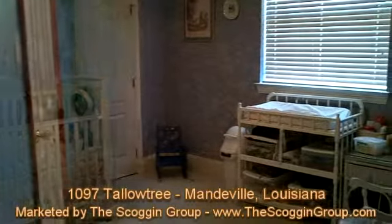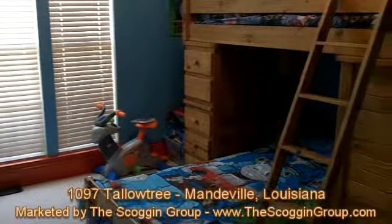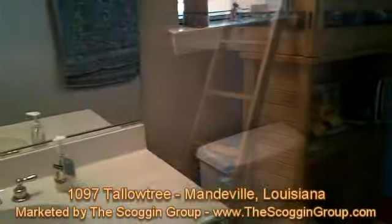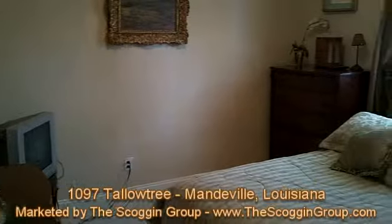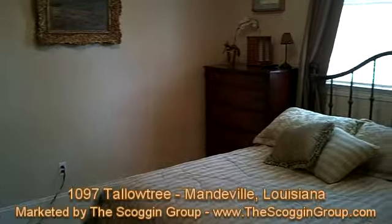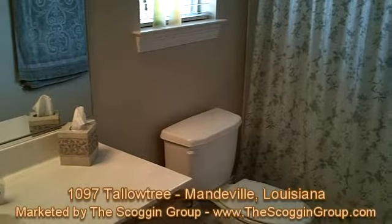The guest bedroom and bathroom is conveniently located on the opposite side of the property near the kitchen, providing just that extra bit of privacy. From its wood flooring to its built-in bookshelves and cozy fireplace for those cold winter days and nights, 1097 Tallow Tree has everything to offer a potential homeowner.